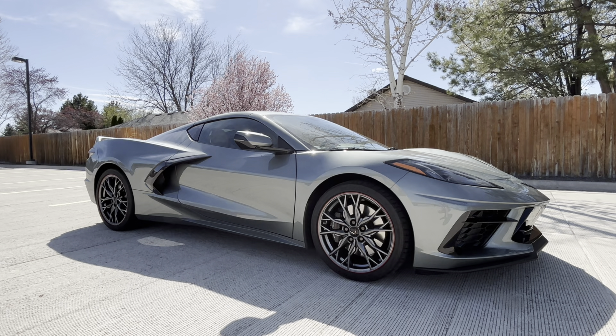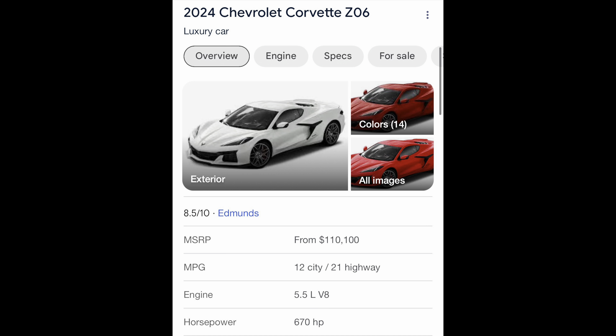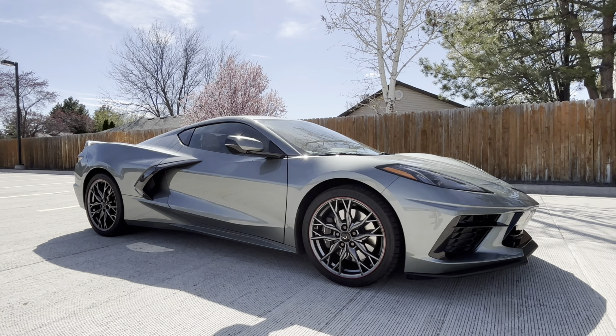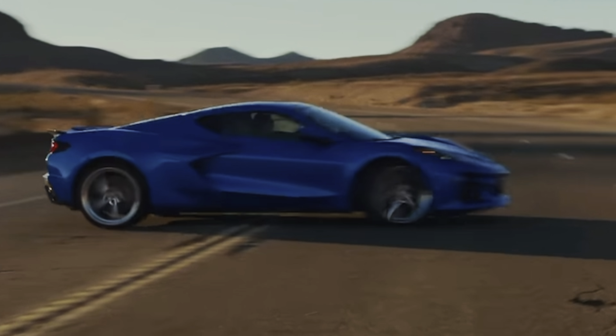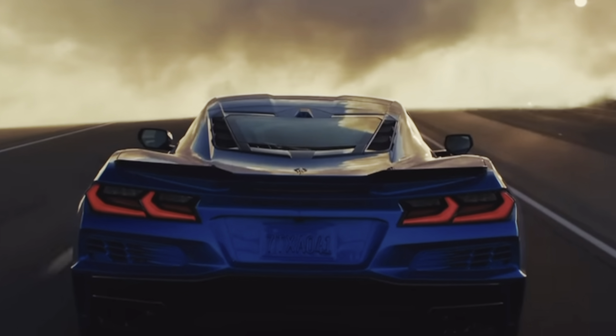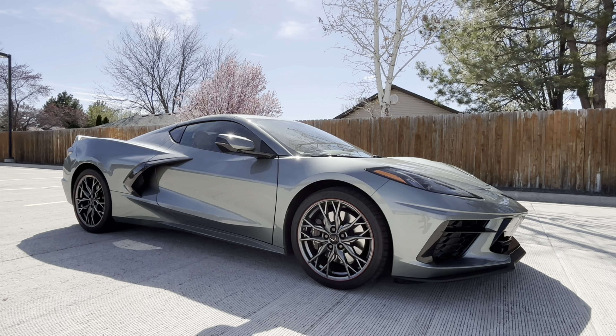Just the other day I saw a Z06 marked up to about $200,000, which is not uncommon, unfortunately. You also have the power options — a Z06 with almost 200 more horsepower than this, or the new for 2024 E-Ray with about 150 more horsepower, a front electric motor, the first hybrid Corvette, and the first all-wheel drive Corvette, all in one. There's basically a Corvette for almost every budget, as long as you budget at least $70,000.